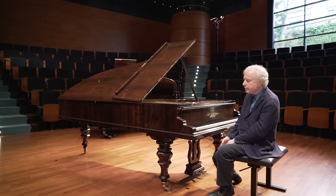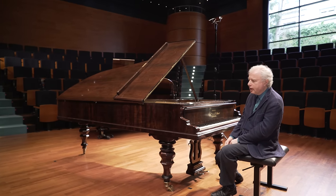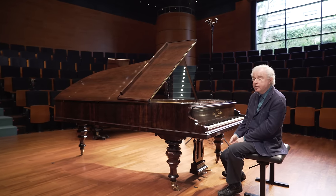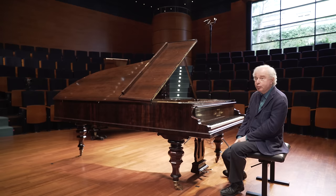Brahms is a very clever, very intelligent man. And in this last movement — because the second concerto was premiered in my native city, Budapest...